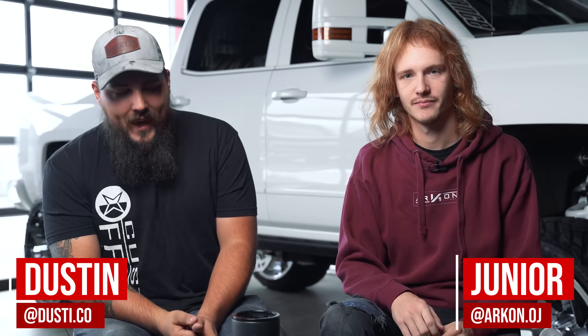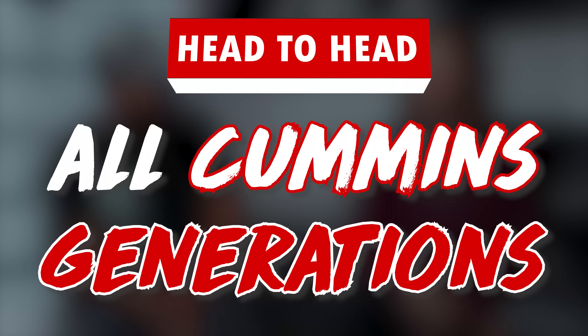We're back with another episode of Head to Head. We're gonna take two sets of ads from our gallery, compare them left versus right, count them down, and pick which is our favorite and why. Today is all of the Cummins generations. How do you spell Cummins generations?